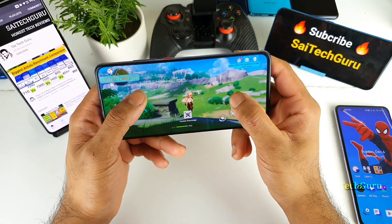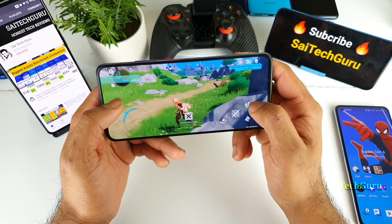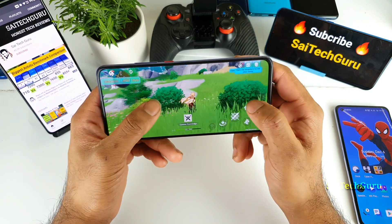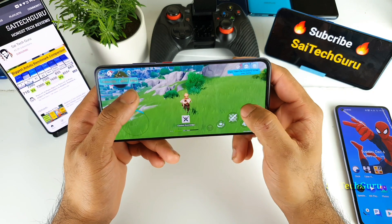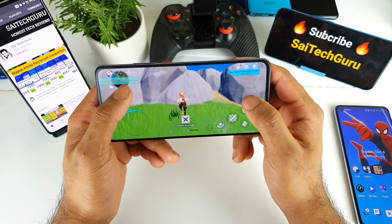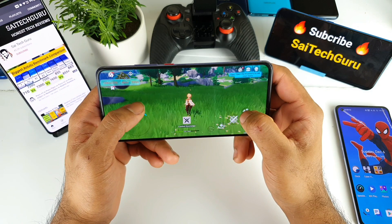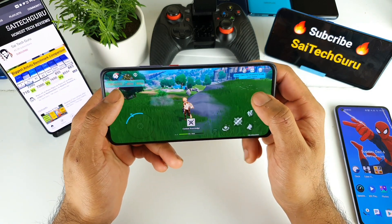The phone does feel slightly hot on the back side after playing for about 10 minutes. This was a quick gameplay of Genshin Impact on the POCO F2 Pro. The phone is pretty much capable of handling 60 FPS without any lag or delay — very smooth. Thank you for watching. For more videos like this, follow me regularly. See you in the next video — don't forget to check the links in the description for more playlist videos. Bye!